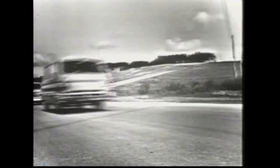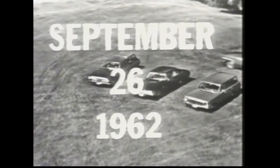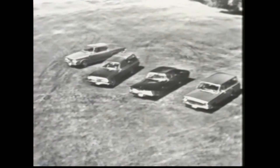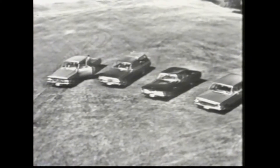No matter what your job, the new Dodge and Fargo trucks work harder and longer for you. And now, another message from Chrysler. September 26, 1962 — Chrysler Canada Limited announced the five-year or 50,000-mile powertrain warranty.